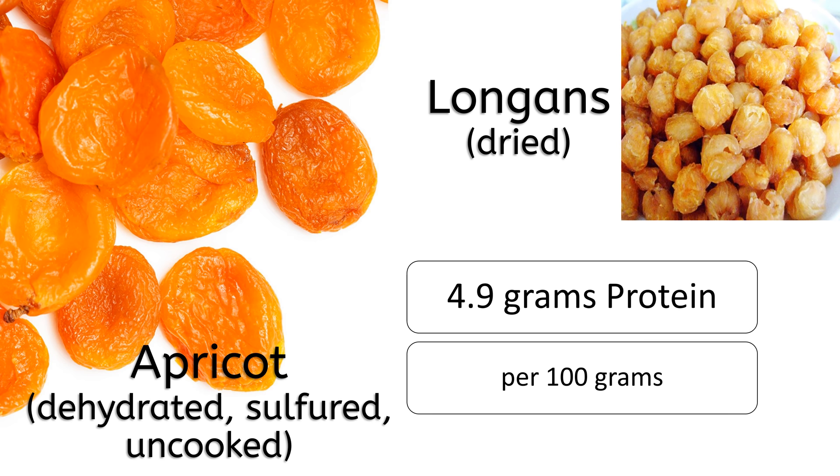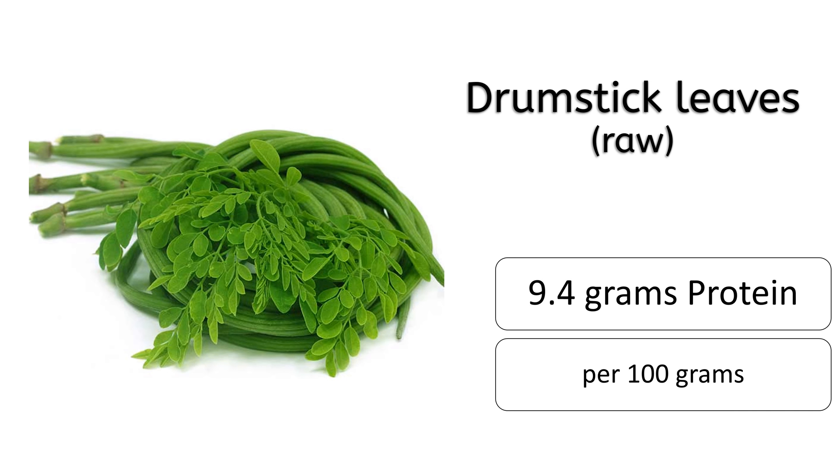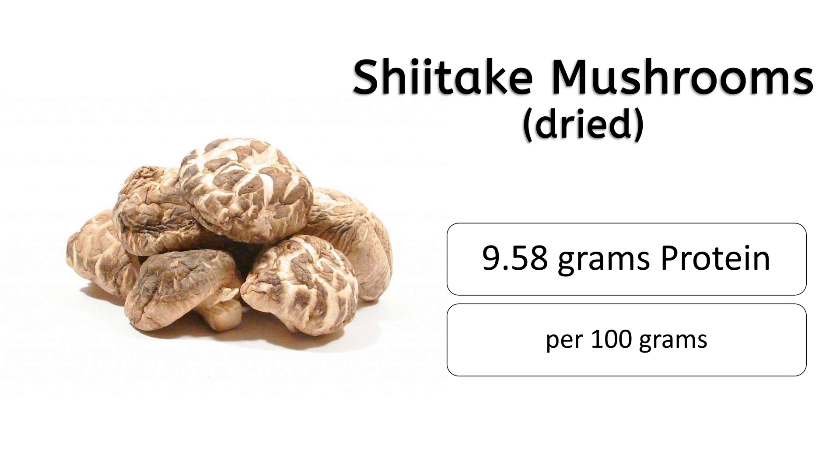Number 19 is dried longans and dehydrated apricots, both having 4.9 grams of protein. Number 18 on this list is raw drumstick leaves, which has 9.4 grams of protein.